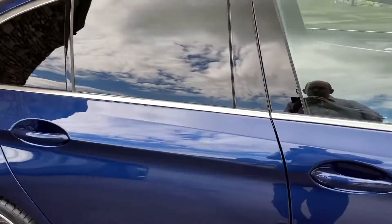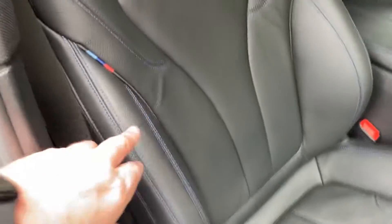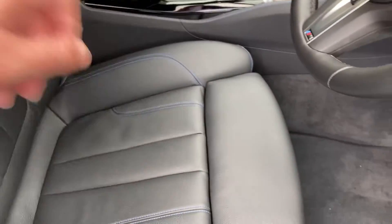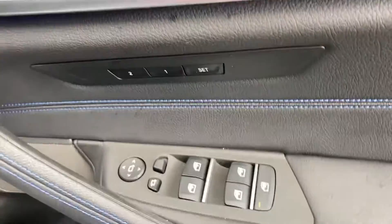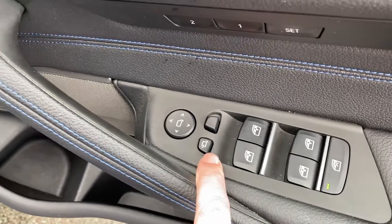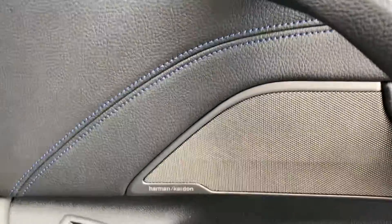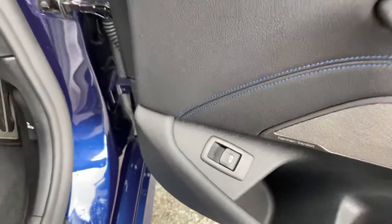Inside the car we've got black Dakota leather with blue contrast stitching. Being the M Sport, you get the sports seats with bigger side bolsters and adjustable under-thigh support. The seats are fully electric with two-position memory. Electric windows all round — you can lock the rear ones from the driver's seat. You can see that walnut trim with the pearl chrome finish on the door, and there's the excellent Harman Kardon sound system in here for excellent sound quality.